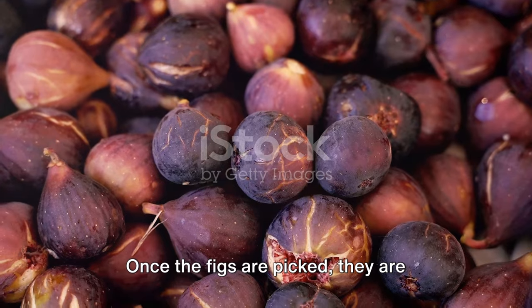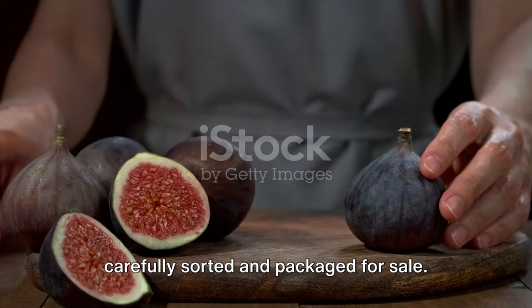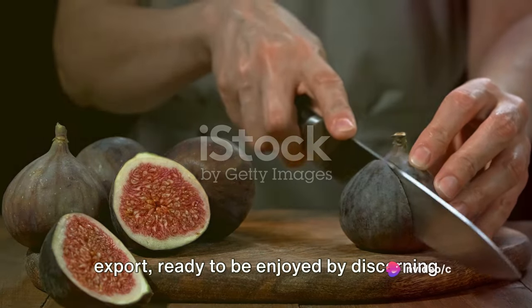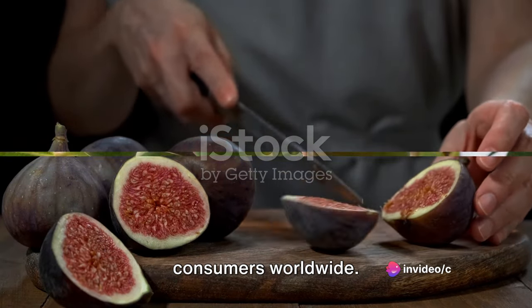Once the figs are picked, they are carefully sorted and packaged for sale. The best of the best are selected for export, ready to be enjoyed by discerning consumers worldwide.